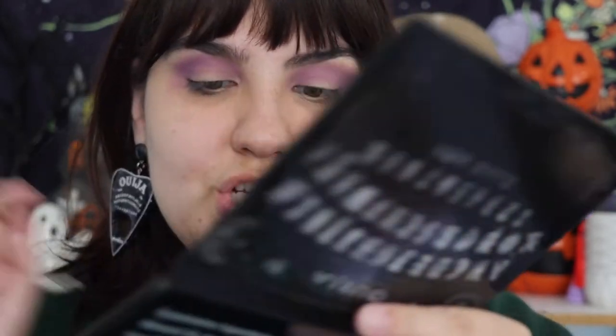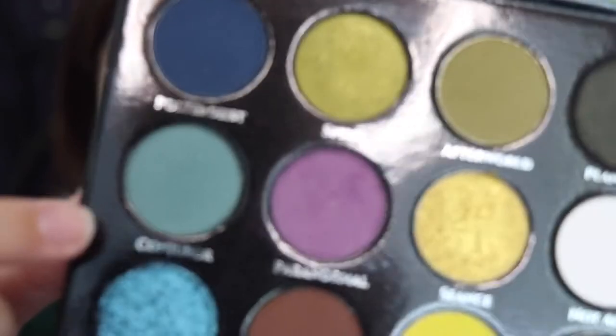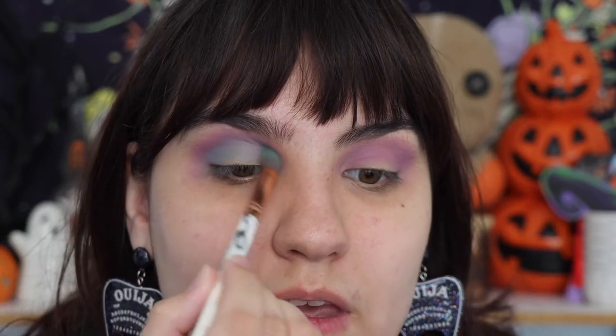The purple is nice, I like the color. Next I'm going to take the shade Conjure right here and put that a little bit lower. Speaking of Ouija boards, have you guys ever played with one before? If you have, tell me your experience down below. Did anything happen? Was it scary? Was it fun? How many times have you played? I would love to know.